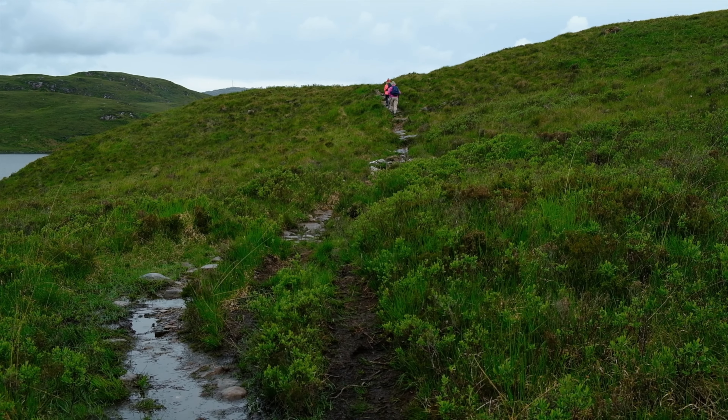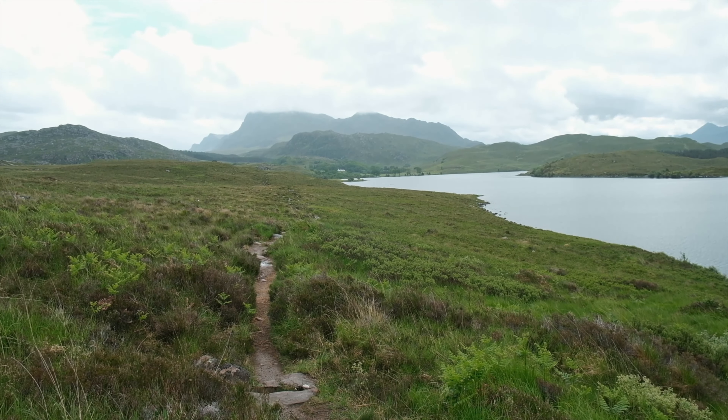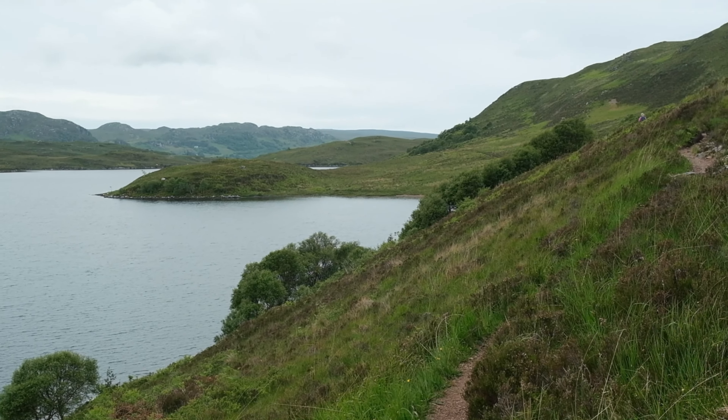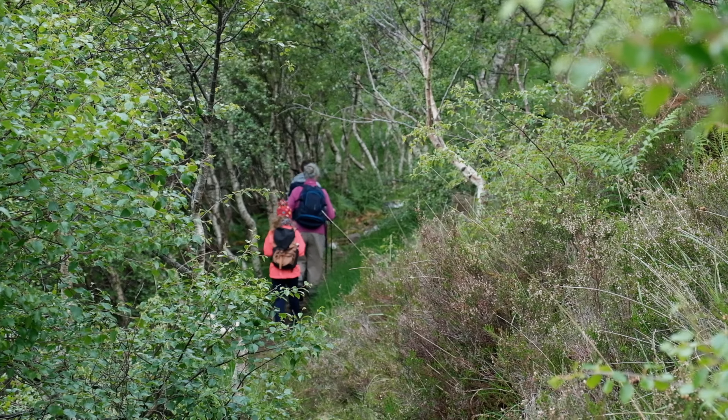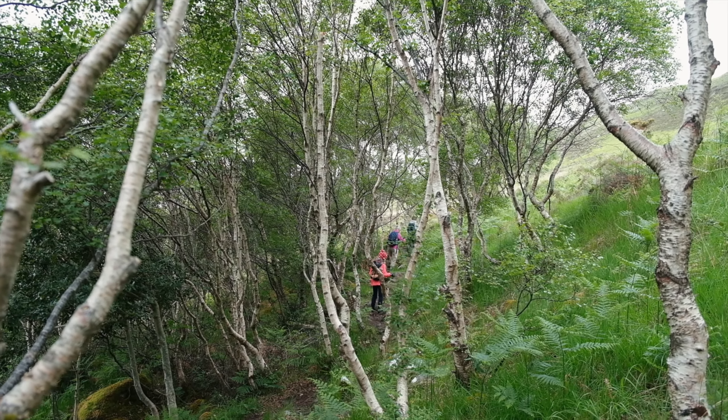We're enjoying some proper trail at the moment — little streams running down off the hillside, loch in the background, and a bit of scrambling for Iona, who's enjoying this quite a bit. Good practice for a Munro that we're hoping to do in a few days' time. We are back into the trees now — silver birch either side of the little stony trail. Beautiful. And at the moment, just enough breeze to keep the midges at bay.